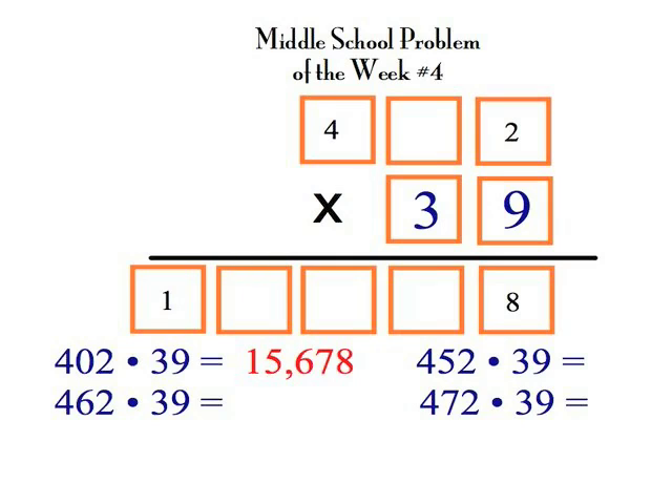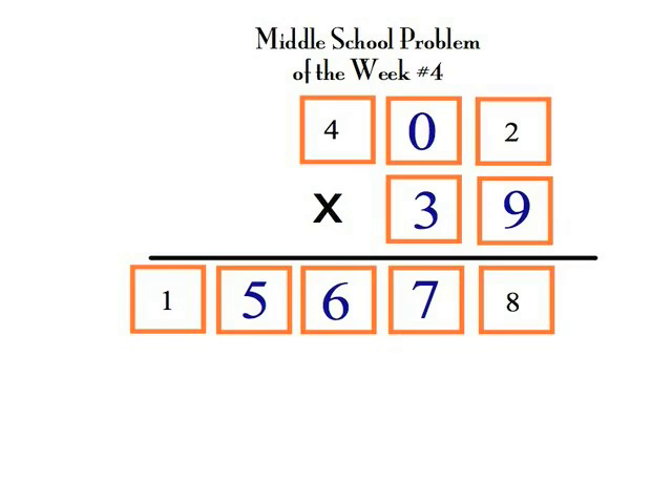Four hundred two times thirty-nine is fifteen thousand six hundred seventy-eight, and that, my friends, is the solution to this week's Problem of the Week.